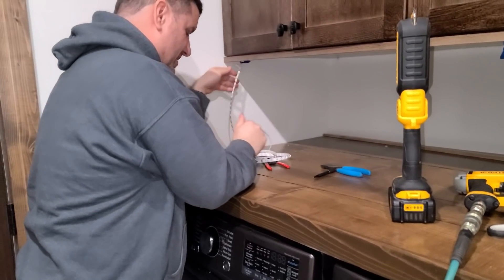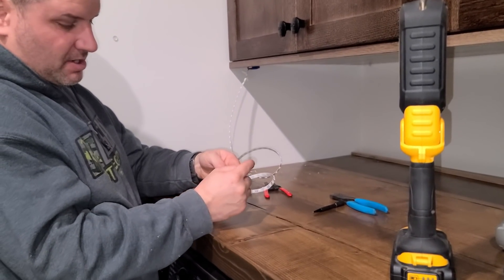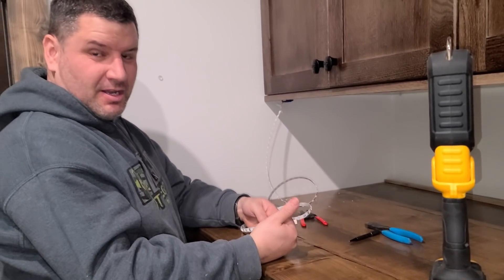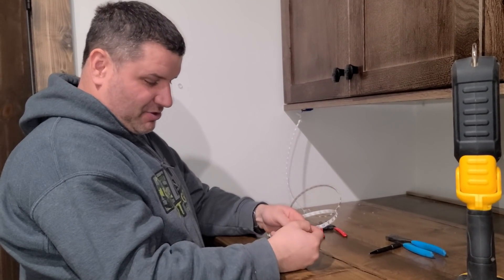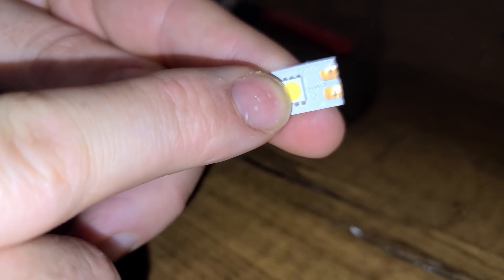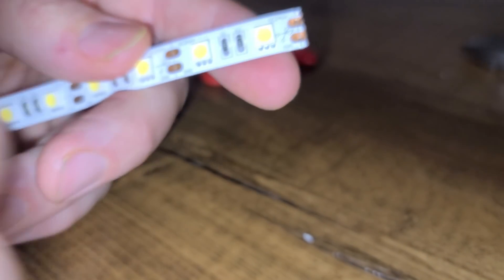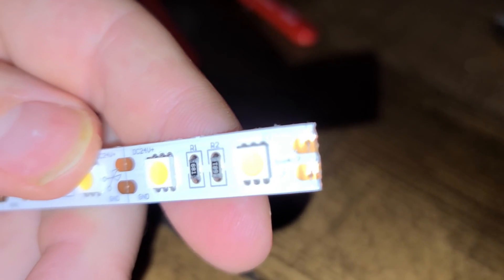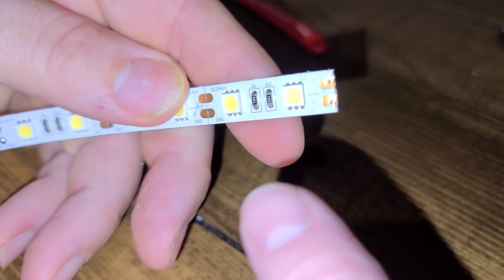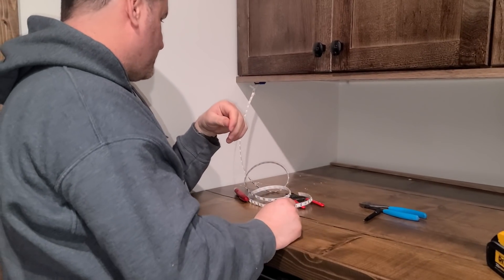One thing we found with these LED strip lights - you can cut wherever the copper tabs are. But about one out of four times when we hook them up and push the prongs into the copper tabs, nothing works. We turn them on and you can just see a slight flicker. If you're cutting on the wrong side of the cut line, you have to cut back. We just turn them around, stick them in, clamp it - boom, it works!